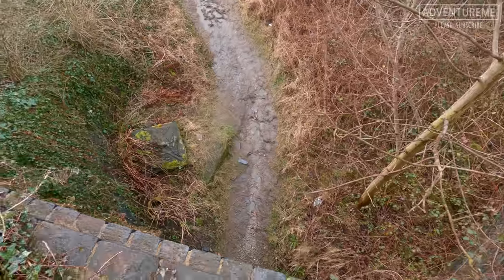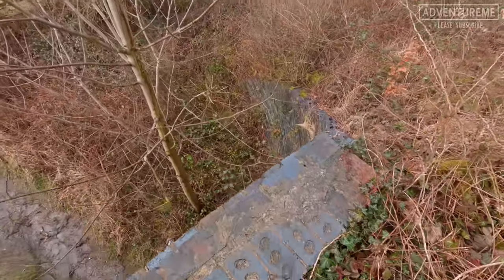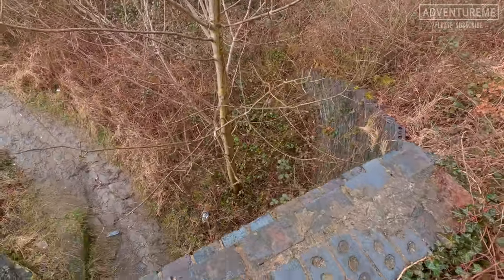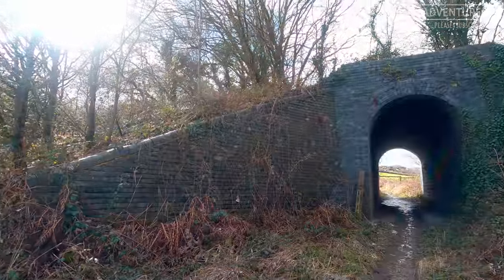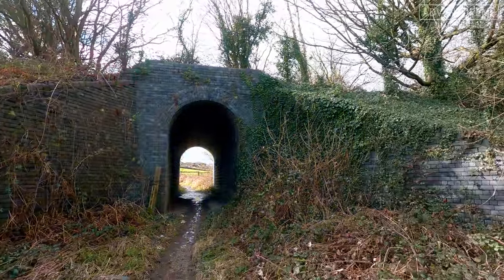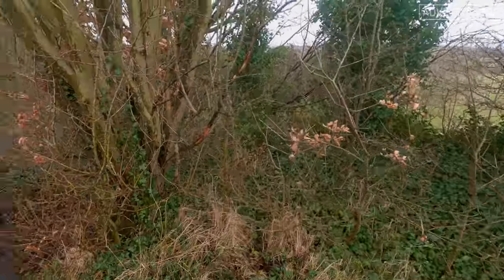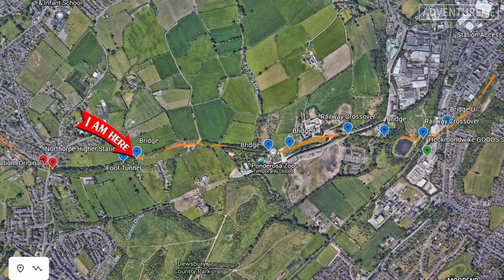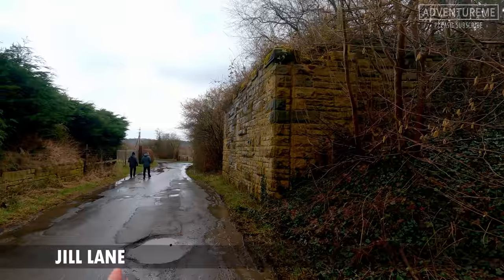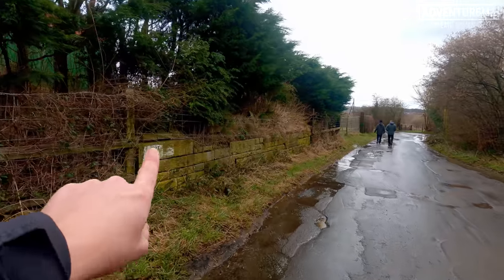I'm a bit precarious standing on the edge here, but you can see the old topper, the abutment end, and the curved wall structure in the blue-grey brick. We've reached the end of the embankment - there are the remains of a bridge here, dual lane. You can see the abutment there and also the left one, and the embankment ends here.